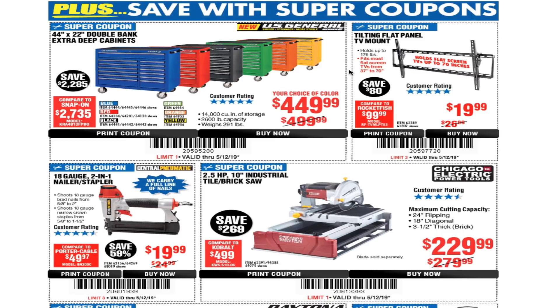With super coupons you can also save on the 44 by 22 double-bank extra deep cabinets for $449 — not a bad deal. These are great boxes, especially if you're a DIYer or just starting as a mechanic and don't have a lot of money. Buy this box, use it for a few years, and later upgrade — it'll last you a long time.